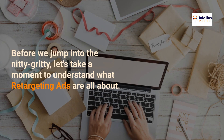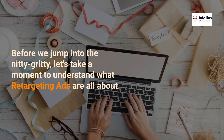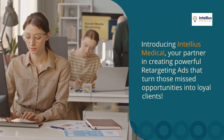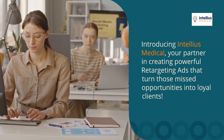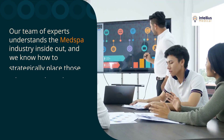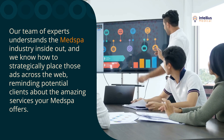Before we jump into the nitty-gritty, let's take a moment to understand what retargeting ads are all about. Introducing Intellius Medical — your partner in creating powerful retargeting ads that turn those missed opportunities into loyal clients. Our team of experts understands the med spa industry inside out, and we know how to strategically place those ads across the web.